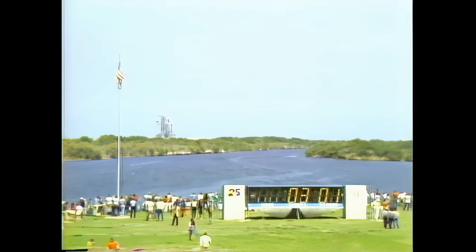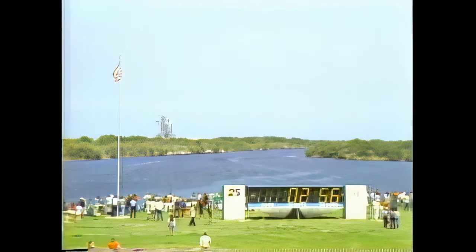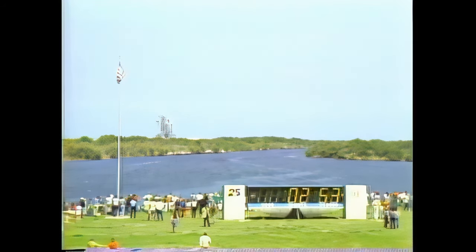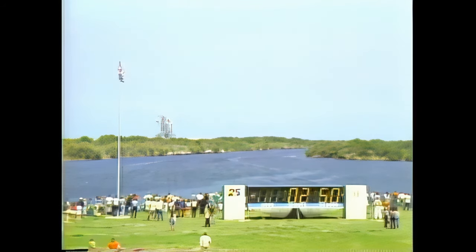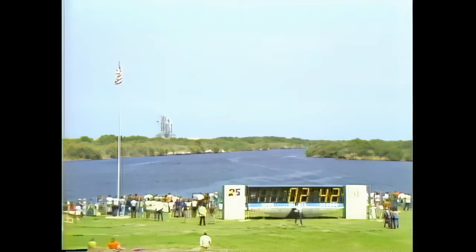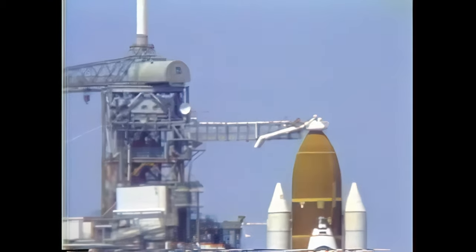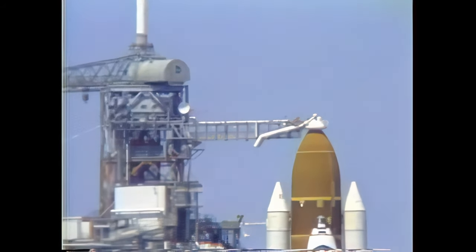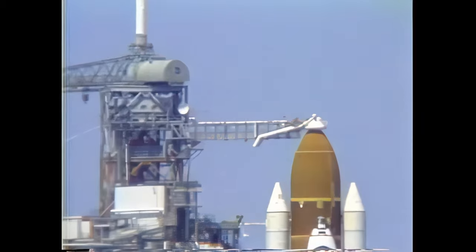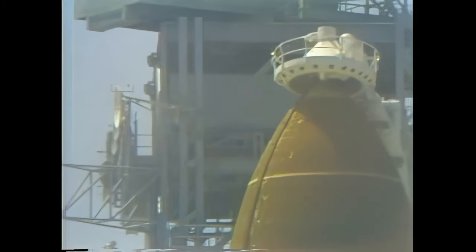Coming up on the three minute point. T minus three minutes and counting. The engine gimbal check of the main engines is underway. The liquid oxygen valve for filling the external tank is closed and pressurization has begun. T minus two minutes, 45 seconds. The gaseous oxygen vent arm is being retracted. The fuel cells' ground supply of oxygen and hydrogen has been terminated and the vehicle is now on its onboard supply.